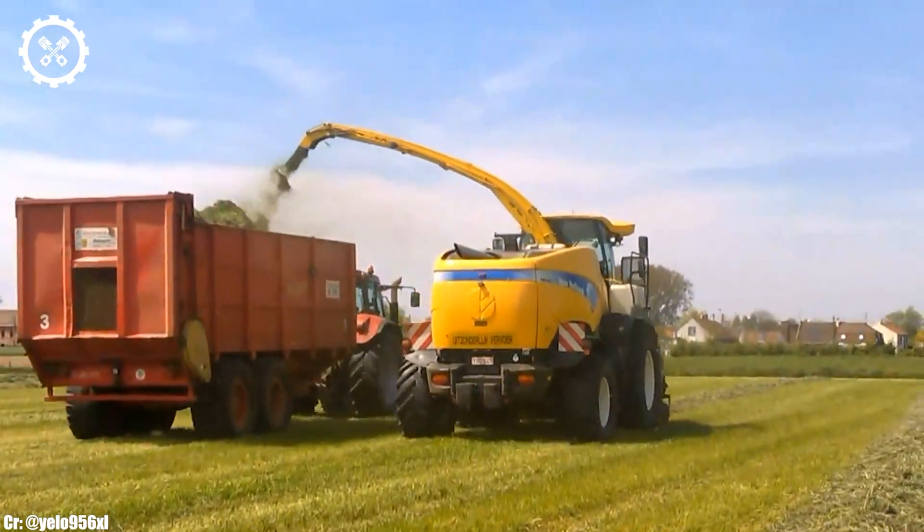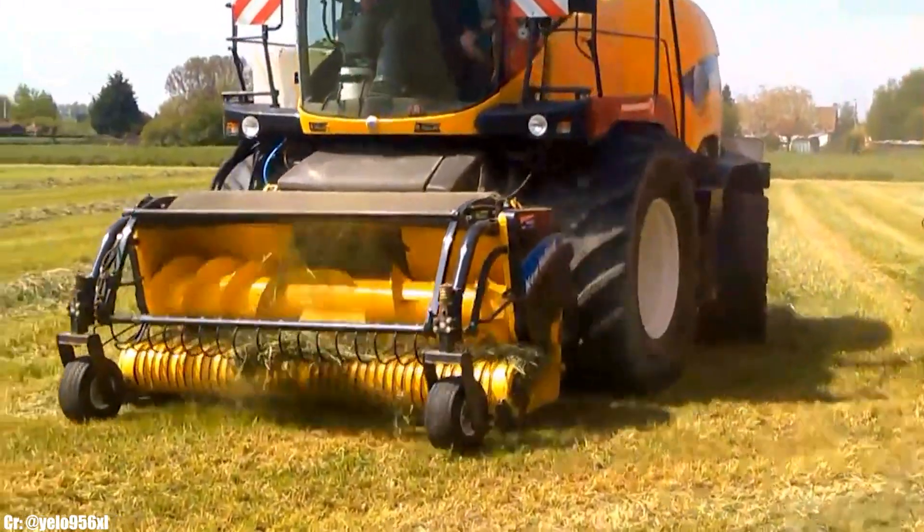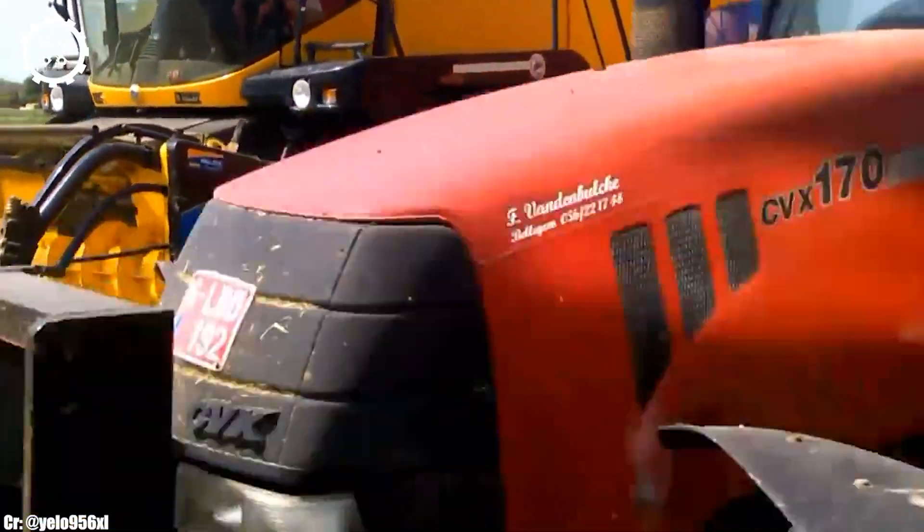Inside the spacious and operator-focused cab, the FR 9080 offers a comfortable and highly productive workspace.